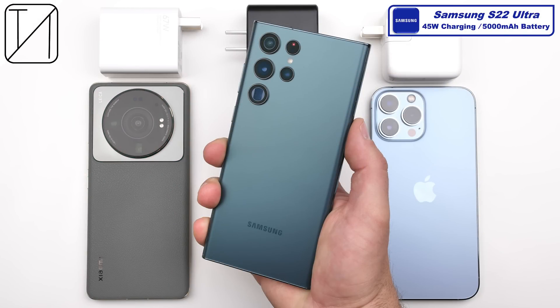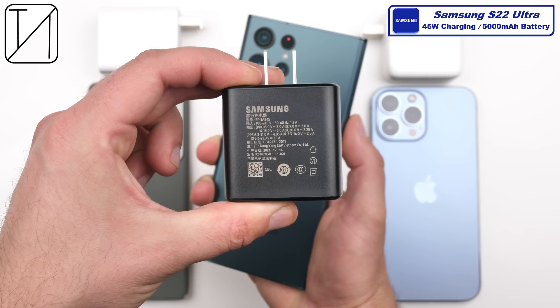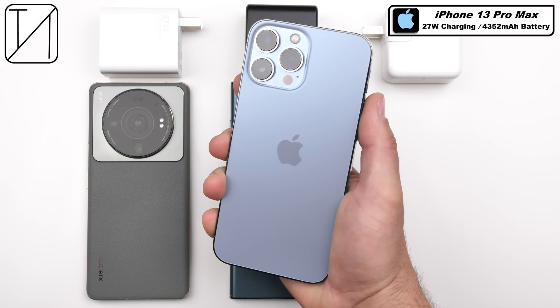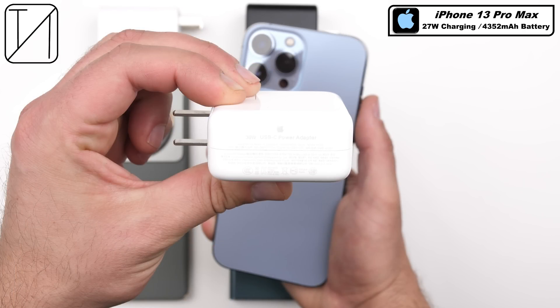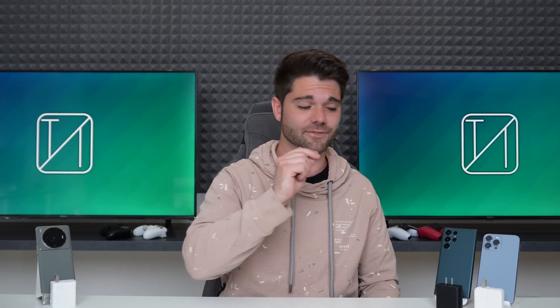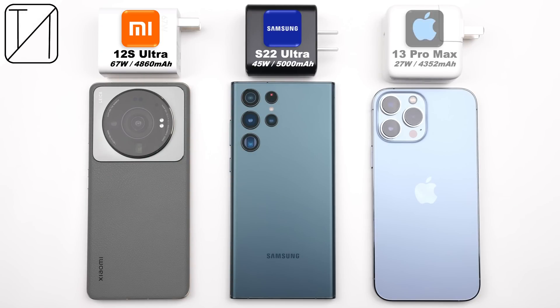The Samsung Galaxy S22 Ultra has a larger battery at 5000mAh but has slower 45W charging, which is actually a step up from last year's S21 Ultra's 25W charging, but do bear in mind that the 45W brick is sold separately. The iPhone 13 Pro Max houses the smallest battery of the lot at just 4352mAh and has the slowest charging at only 27W, though this is a step up from its predecessor's 20W — and do note that you'll need to purchase the official Apple 30W power adapter to achieve 27W charging.